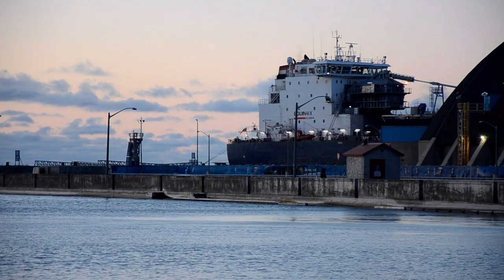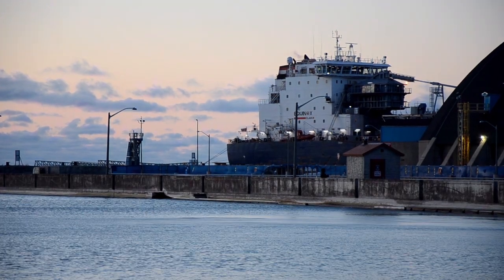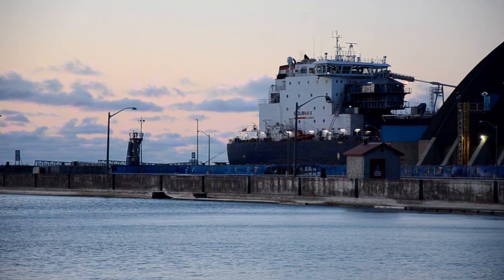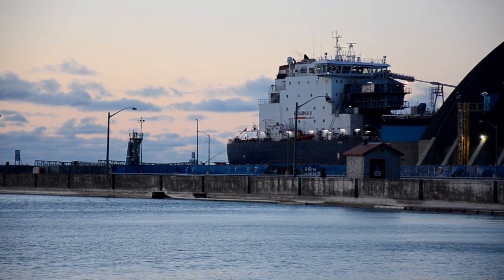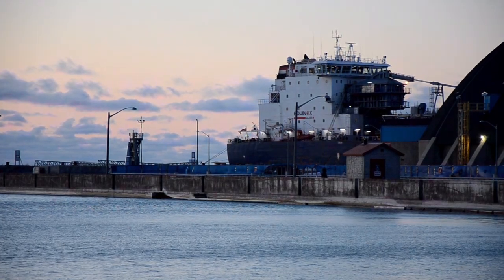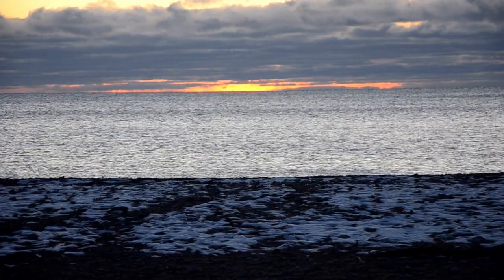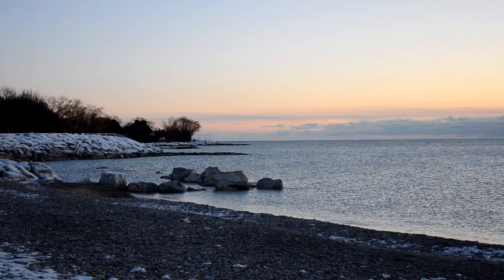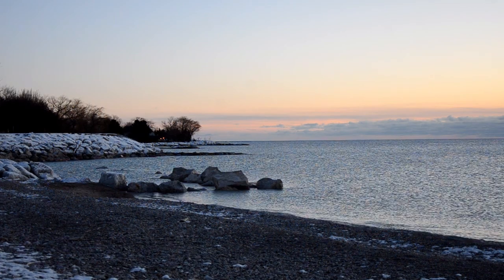Lake Huron is the third largest freshwater lake in the world. There are many storms given the way this lake is and the way wind and weather come across it — massive waves — and especially with the high water levels we have now, storm surges cause turbid water.